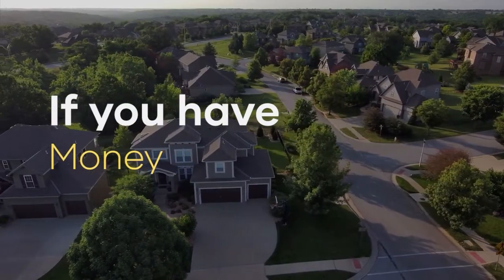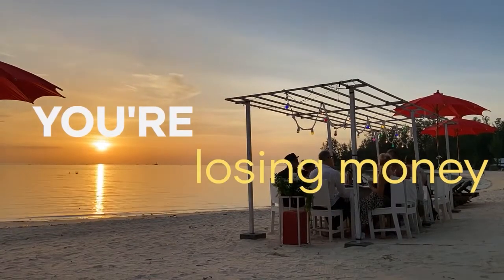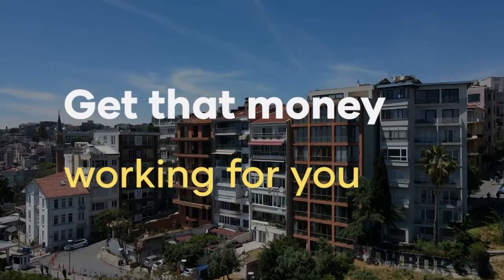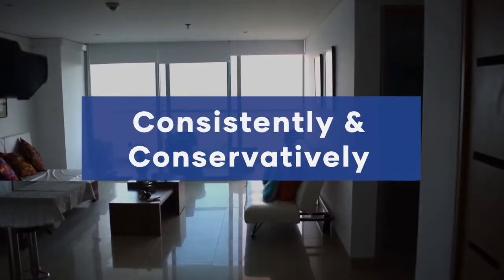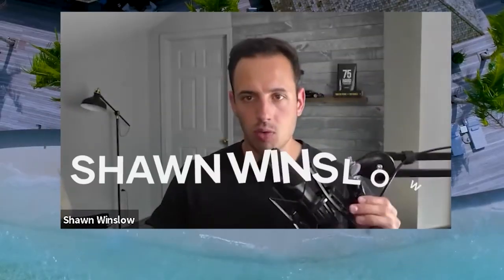If you have over $200,000 sitting stagnant in your bank, retirement account, or home equity, then you're literally losing money. On this show, you learn how to get that money working for you consistently and conservatively. Learn to grow your nest egg with your host, Sean Winslow.